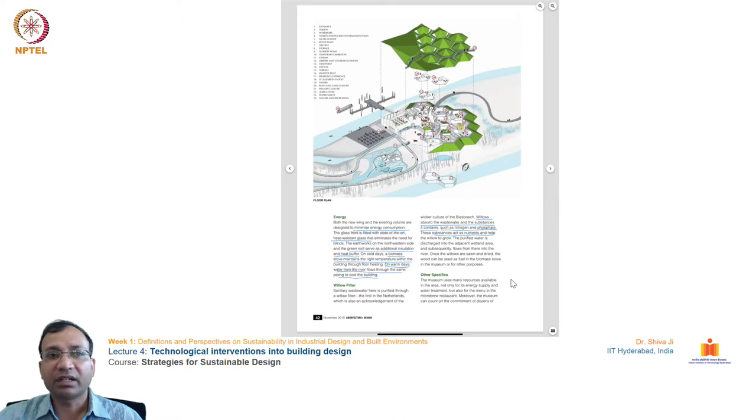The design takes greatest advantage of the site's proximity to a water body. Water-based power generation units are also installed to generate power for the museum. It uses heat-resistant glass, a green roof for added insulation and heat buffering, and biomass-based stoves to maintain temperature in winter. On warm days, water from the river flows through the same piping to cool the buildings. Willows are also used to absorb wastewater and substances such as nitrogen and phosphate, which act as nutrients to grow on site.